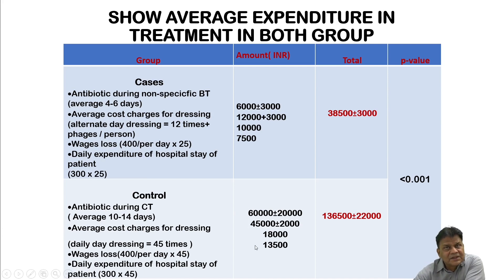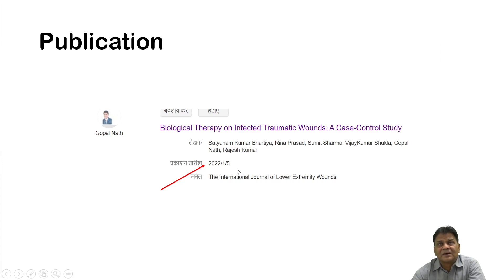Wage losses for 45 days amount to 18,000 rupees and daily hospital stay for 45 days adds 13,500 rupees. Total expenditure in the conventional group reaches roughly 1,35,000 ±22,000 rupees. The patient suffers in terms of quality of healing, expenditure, and quality of life. Additional surgical or plastic surgery intervention may be needed for fibrosis and contracture. This work was published in January 2022 — a unique paper with no comparable work in world literature.